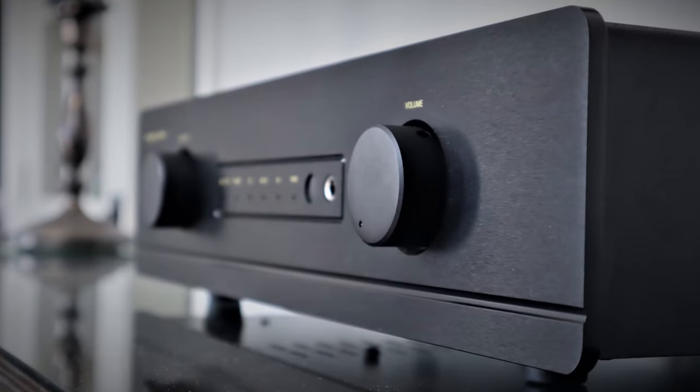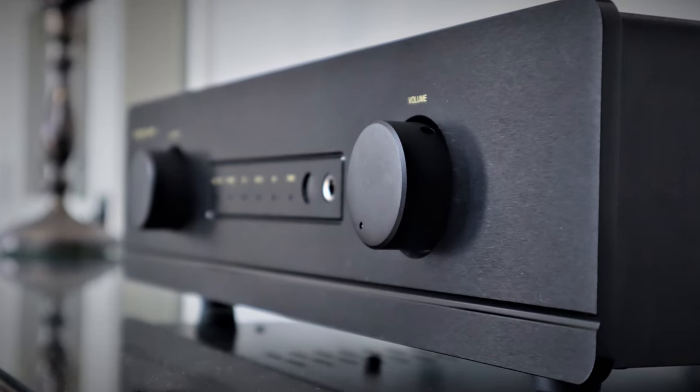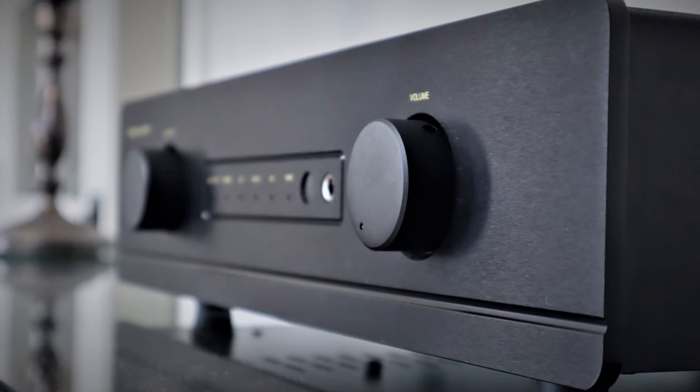The Exposure 3510 has class-defining levels of clarity, dynamics, and low frequency grip and control. It isn't the traditional Exposure sound I was expecting, but there's nothing necessarily wrong with that. I do feel it isn't the last word when it comes to natural and neutral midrange presentation, and because of that it requires a little care with speaker matching. It has the kind of power that's likely to drive all but the most difficult speakers, and an engaging sonic presentation that's going to tick a lot of boxes. The Exposure 3510 comes highly recommended.